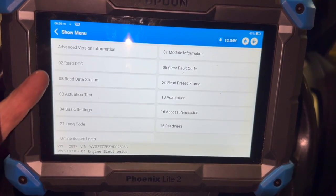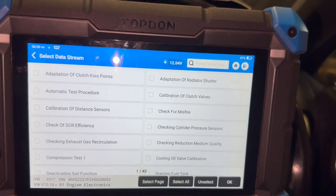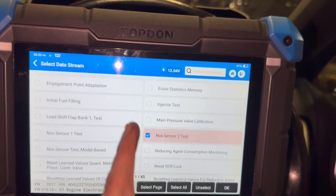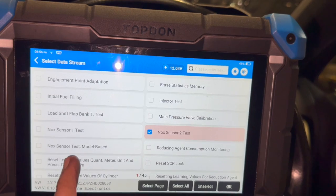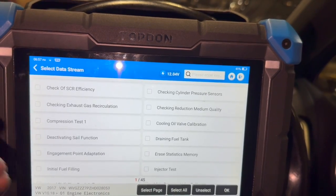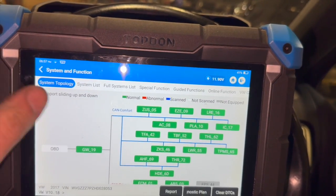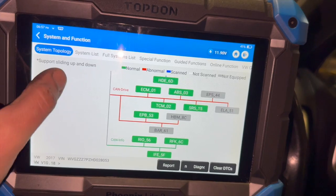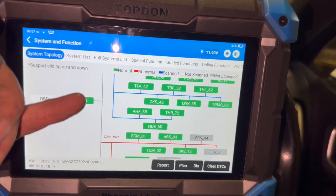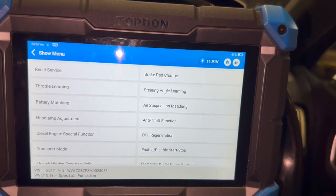Just had a good scan through on the Top Done diagnostic machine. I can't see anything in the adaptation or basic settings that we specifically need to do. The only thing I did find in basic settings is there is a test you can run — knock sensor 2 test, knock sensor 1 test, and the knock sensor test model base — but it's not anything specifically to run through just to tell it that it's had a new one. So with the fault codes cleared I'll just give it a good run, three or four miles, and let you know it's definitely fixed. If I find any specific function to register the new sensor, I'll add that in the description and update it in a later video.